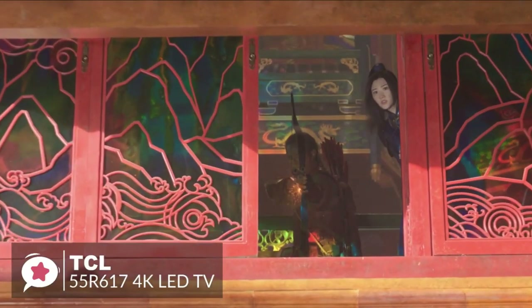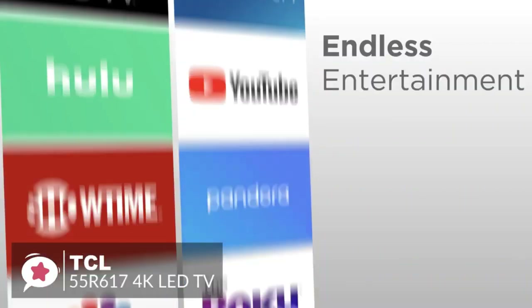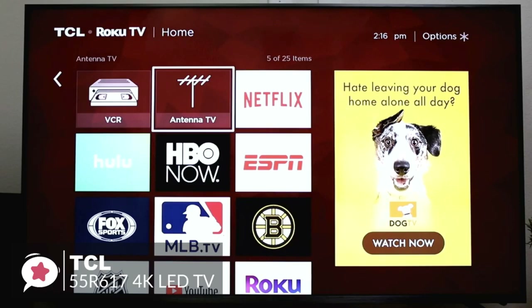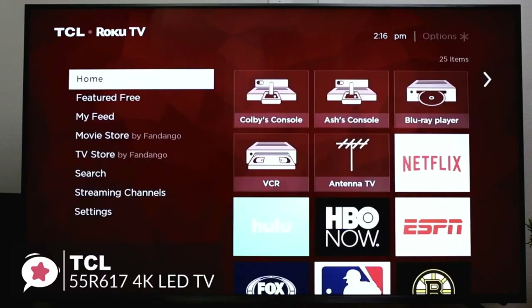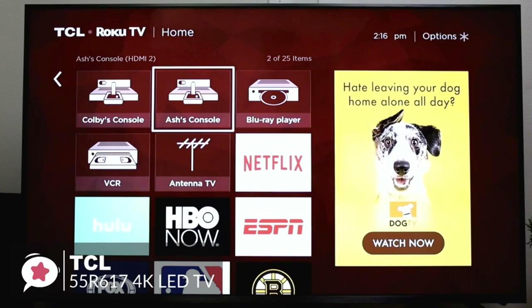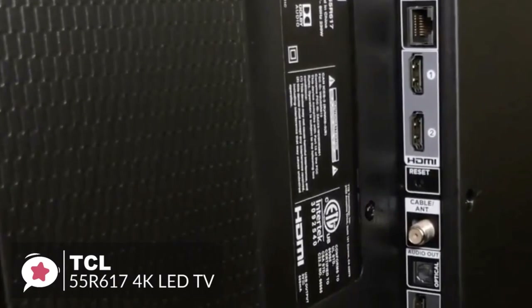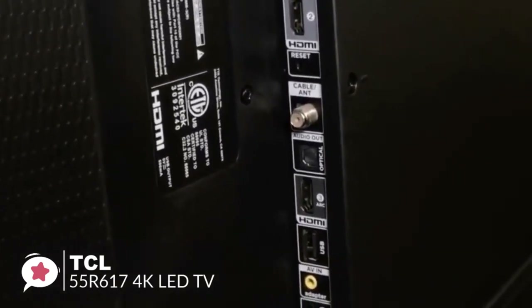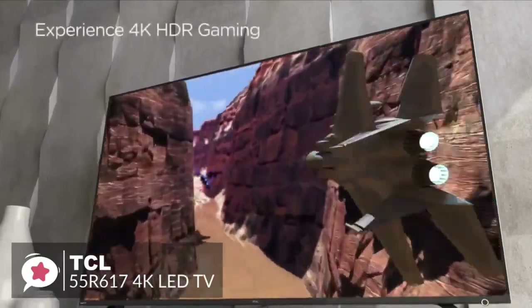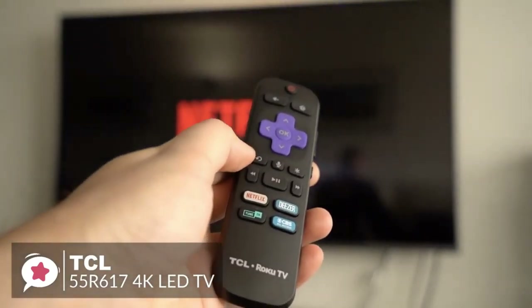If you haven't experienced a Roku TV, you're in for a treat — the interface is intuitive enough for just about anyone. Apps like Netflix, YouTube, and Hulu are easy to find and quick to launch, and you can connect devices like cable boxes and game consoles. The 6 Series Roku TV supports three HDMI 2.0 HDCP 2.2 inputs, so you can connect all your 4K HDR devices like an Xbox One S or PS4 Pro without worrying about which inputs will work.